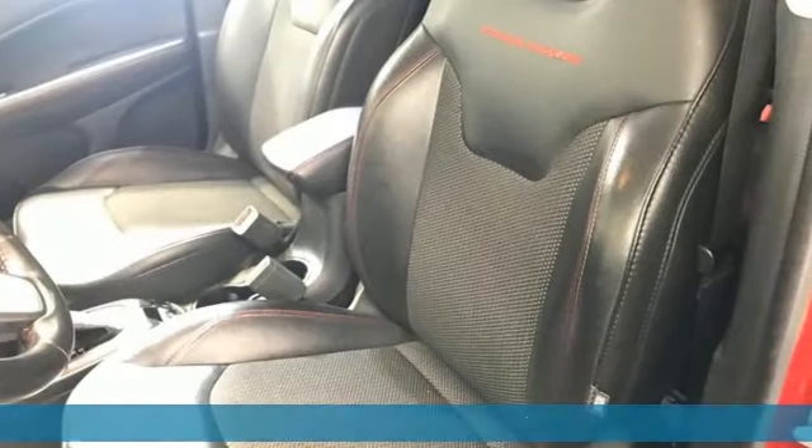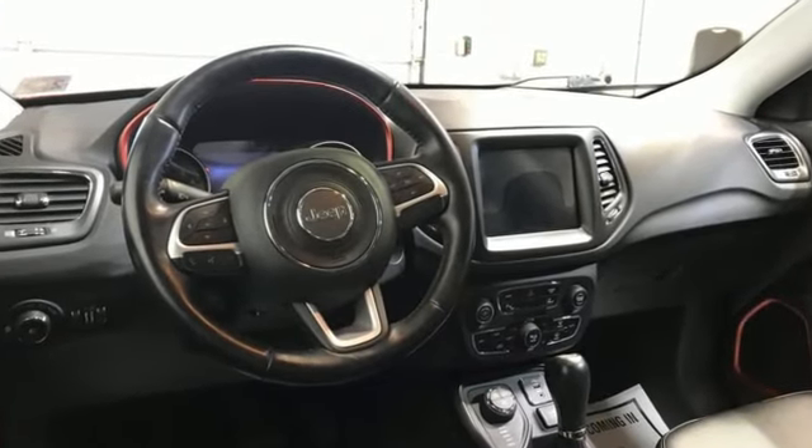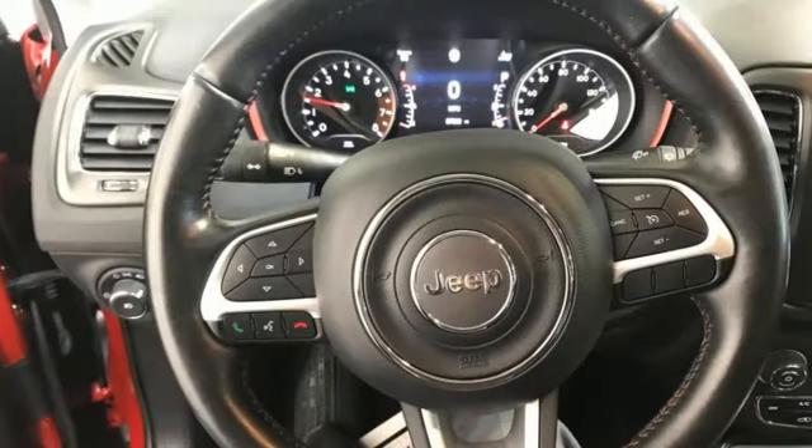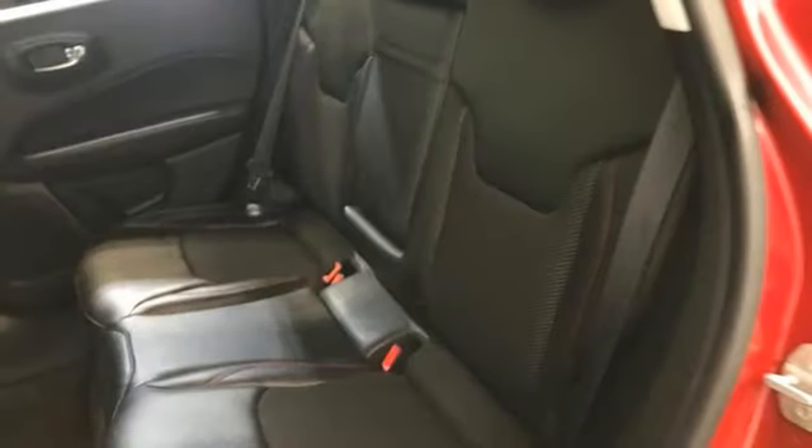It comes with all the amenities you need: automatic transmission, dual-zone climate control, Bluetooth wireless audio streaming, and manual tilting steering column.